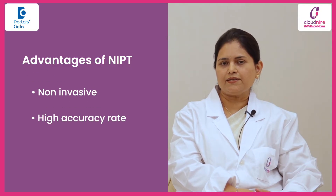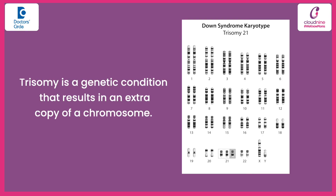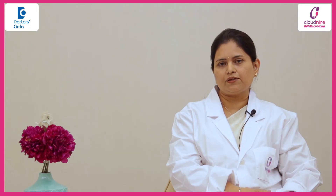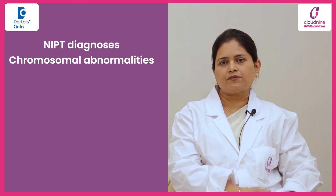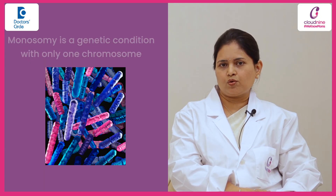Fetal aneuploidies are abnormalities in chromosomal numbers. Every human cell has 23 pairs of chromosomes. If there is one extra chromosome, that will result in trisomies — that is trisomy 21, 18, and 13. And if there is one less chromosome, it will result in monosomies.